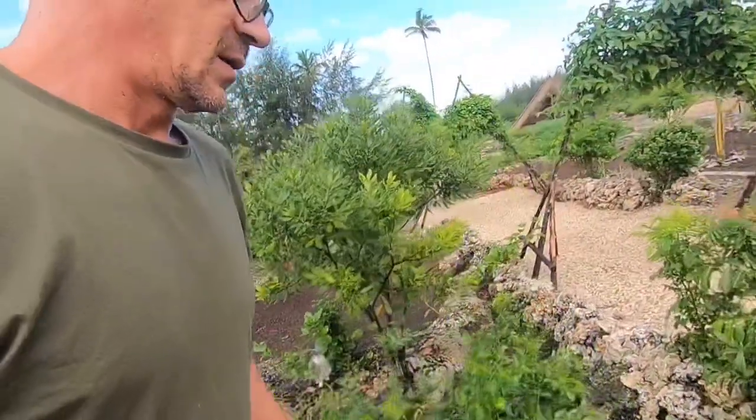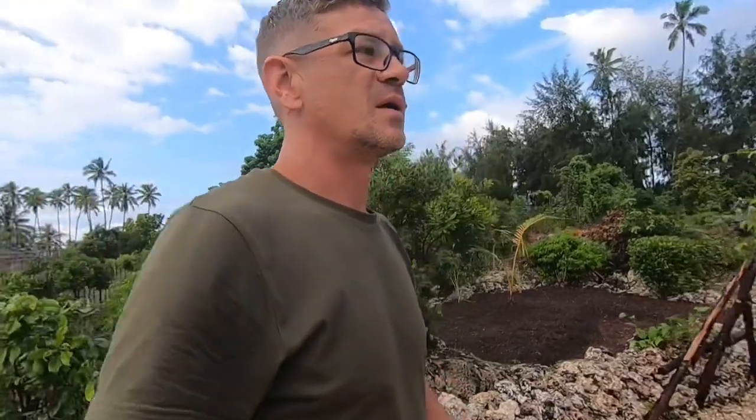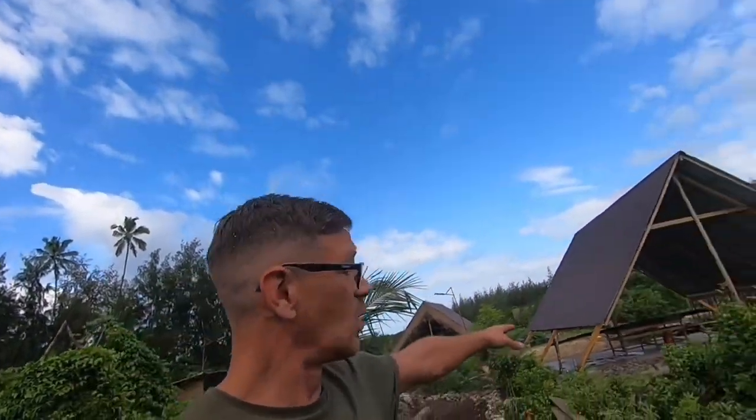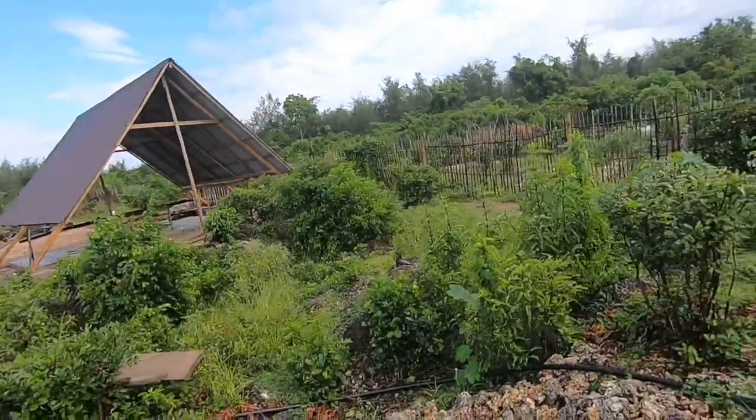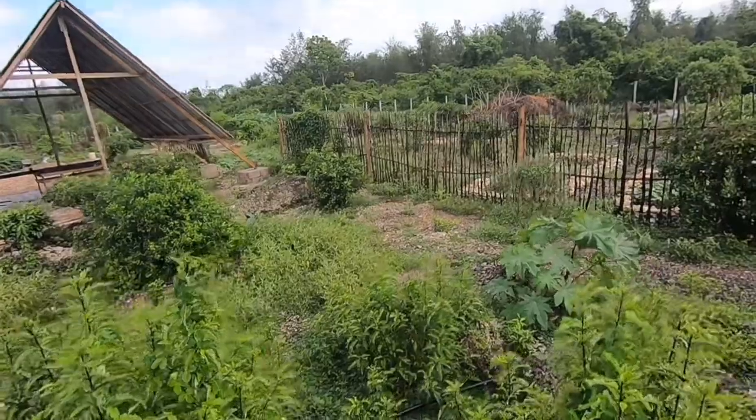There's a little bit I can show you — let me just skip over these walls. This is where the next guest room is going to go. I'm going to start development on this pretty soon. Once this room's done, we're going to move into this area here.